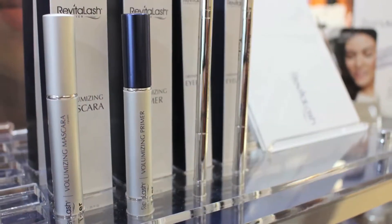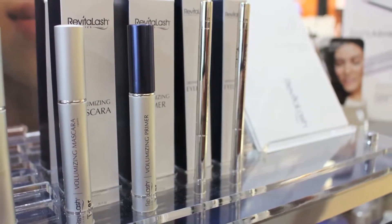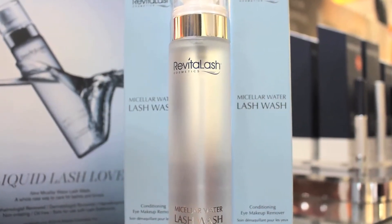Revitalash also has a couple of products to help complete your look and define your eyes. They have a volumizing primer, which has a blue hue to it — it enhances the deep raven black color in the mascara. You would prime your lashes first with the primer and then follow up with the volumizing mascara. They also have two different liners: one in raven and one in deep java. Additionally, Revitalash carries a gentle lash wash to help remove your eye makeup and liner, and it's also gentle enough to use on eyelash extensions.